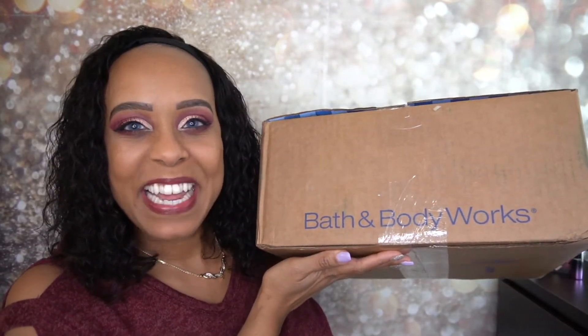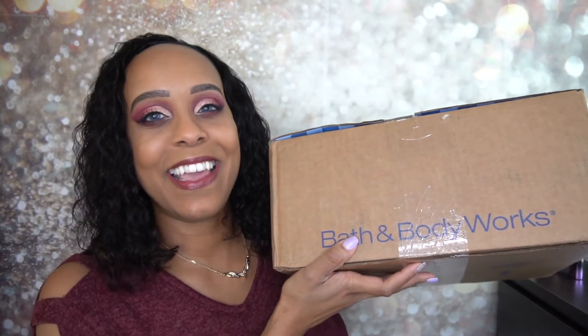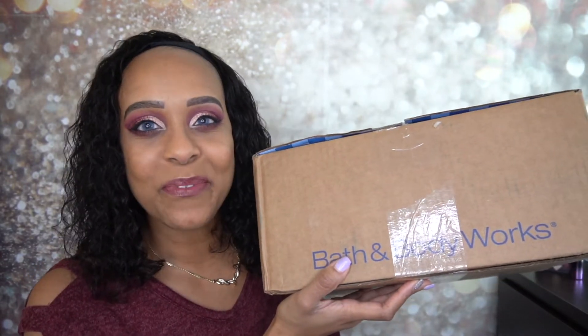Hey guys, I'm Jackie and welcome back to Jackie Naturals. I hope you all are having an awesome day. So if you haven't noticed by the title of this video, I have another Bath and Body Works haul and this box is super heavy so I had to take everything out, so I do have it laid in front of me.